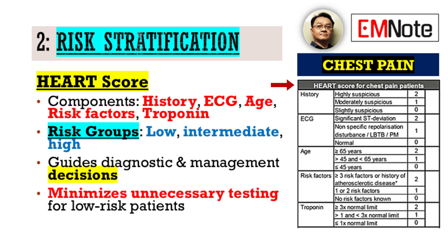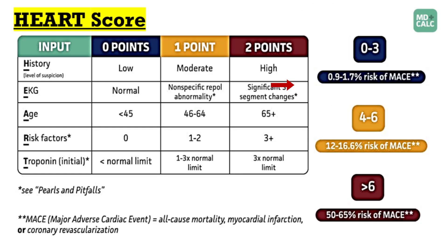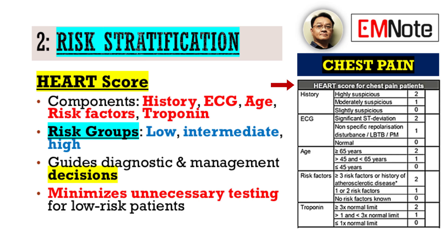Following this, the application of validated risk stratification tools is paramount. The HEART score stands out as an invaluable asset. Utilizing its five components — history, ECG, age, risk factors, and troponin — we can effectively categorize patients into low, intermediate, or high-risk groups, thereby guiding our subsequent diagnostic and management strategies. This evidence-based approach minimizes unnecessary testing for low-risk individuals, while ensuring aggressive workup for those at higher risk.